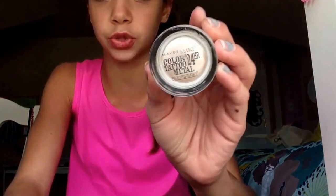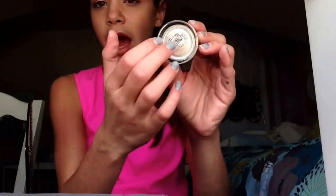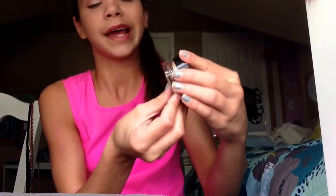For eyes, I really love all the Maybelline New York Color Tattoos — these are the 24-hour ones. I have this one in Barely Branded. I only have the Barely Branded one but I totally want to get more. It's just a bright cream eyeshadow and it really does last a long time — so it doesn't lie. I totally recommend this, and it's a nice base.